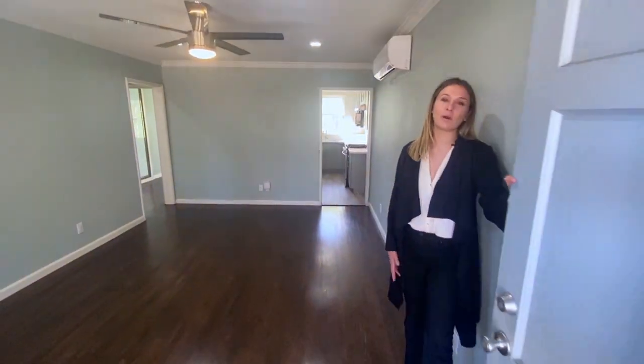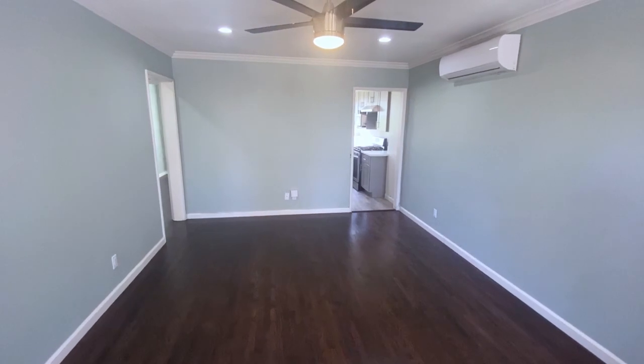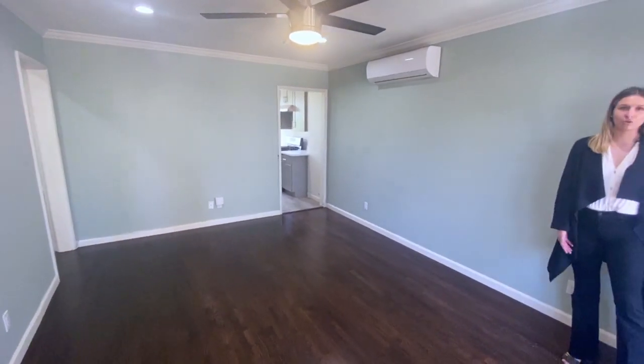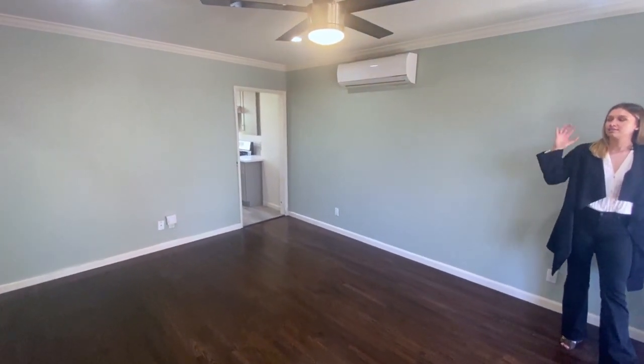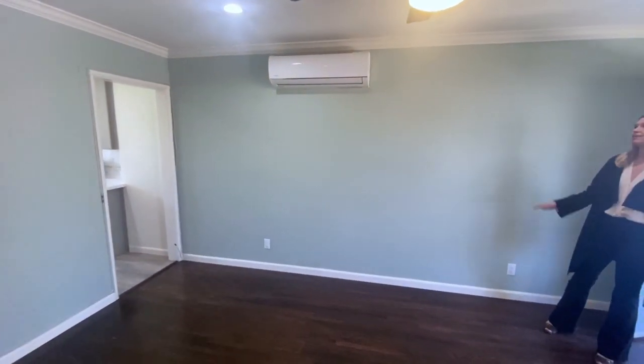So here we are in our one bedroom, one bathroom apartment on 2104 East Florida Street. This apartment is newly renovated and features all original hardwood flooring, recessed lighting, ceiling fans in both the living and bedroom spaces, as well as air conditioning and heat.